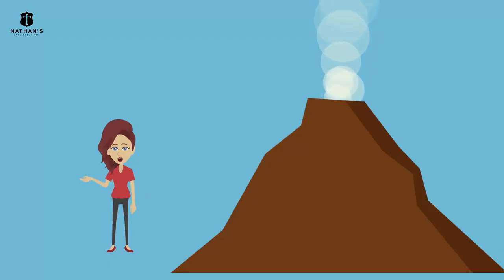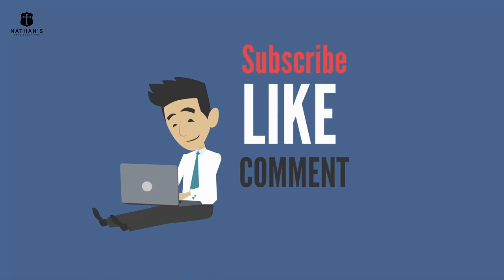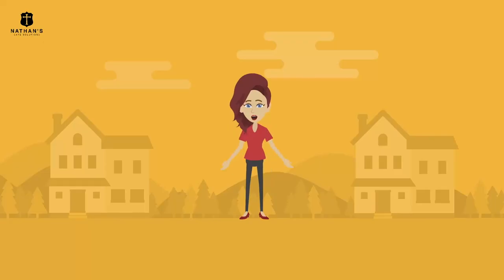It is important to always be ready for any eventuality. If you share our advocacy, subscribe and like us and click that notification bell. This is Nathan Safe Solutions — keep safe and secured.